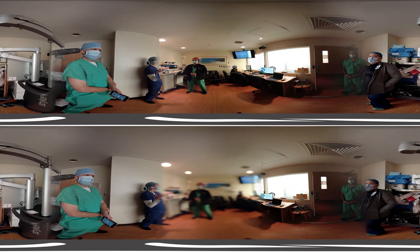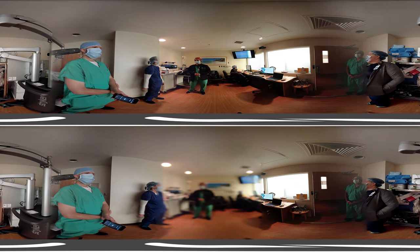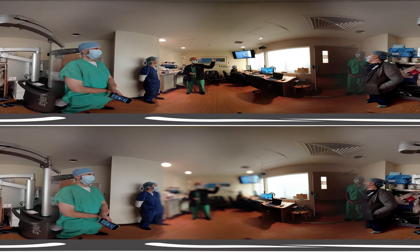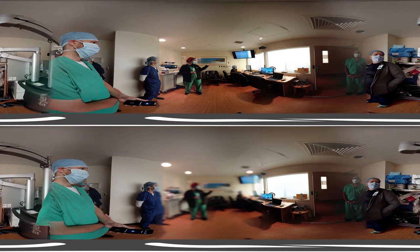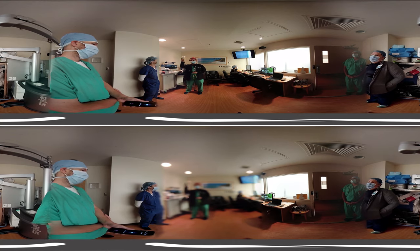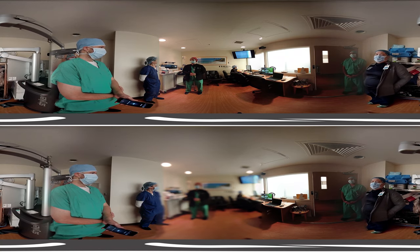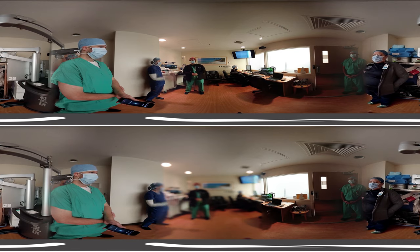When asked about the room, she explained that on the other side of the fogged windows is the operating room. For patient privacy, they are able to turn the windows on and off and fog them. The room they are in is more of a control room — with computers, equipment, and a lot of extra storage. That's where they set up and meet between cases.